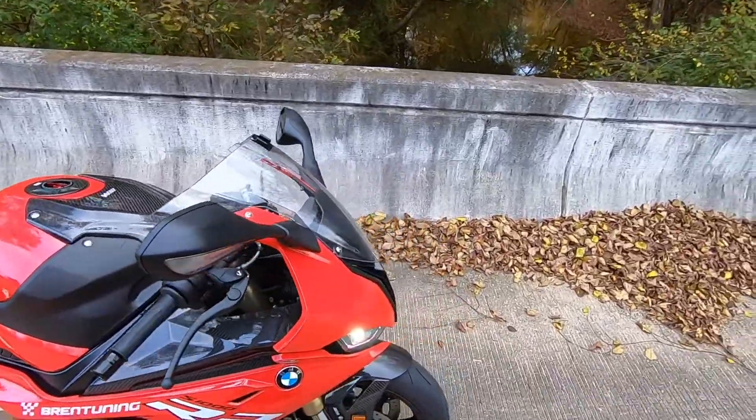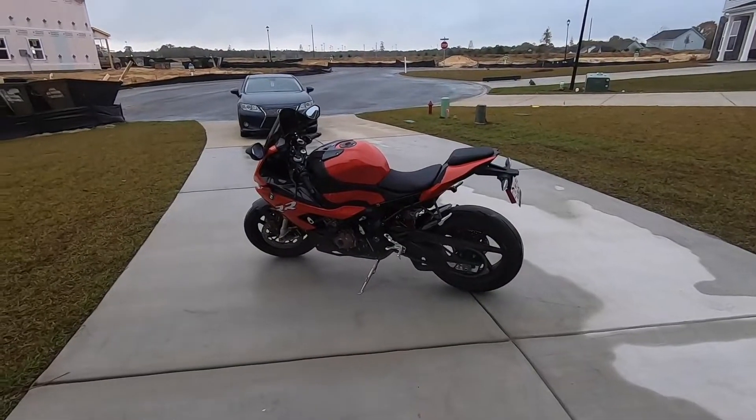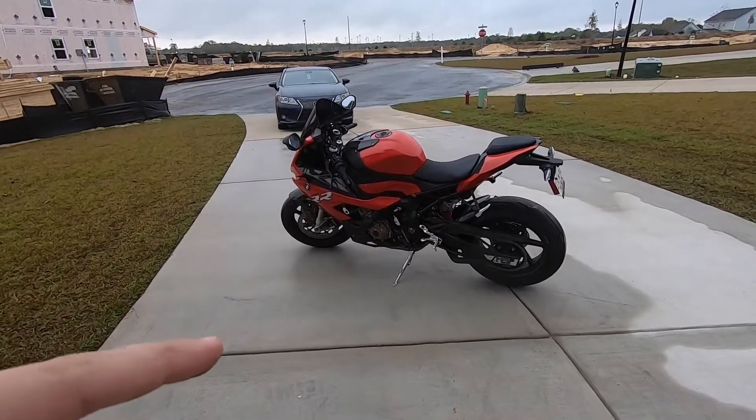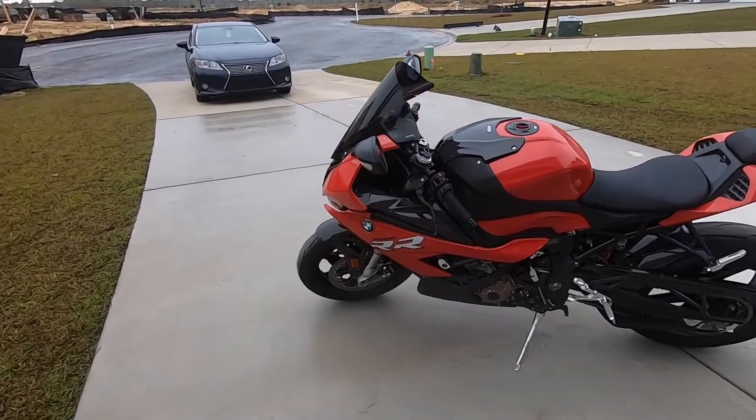Oh my god, I love this thing. Don't ever change, BMW. Yo, what is up YouTube — Kill Cam. We got an update video on my BMW S1000R. This is Sparky. She is the carbon edition 2020.